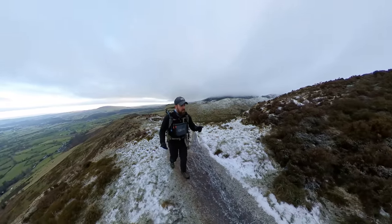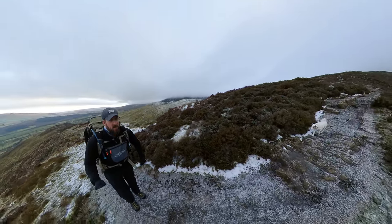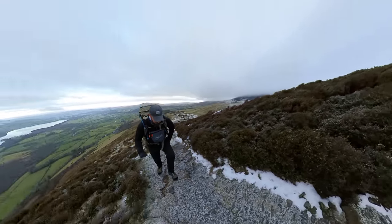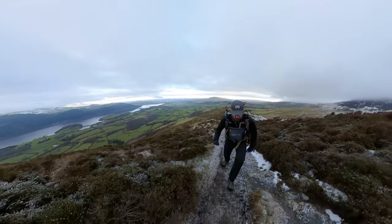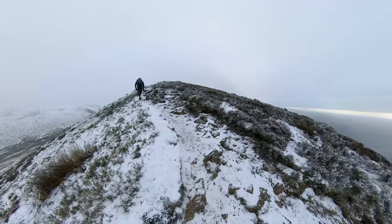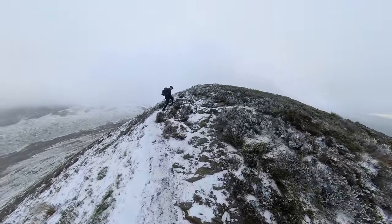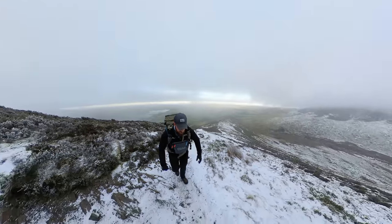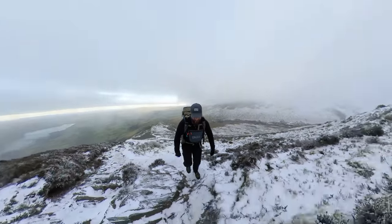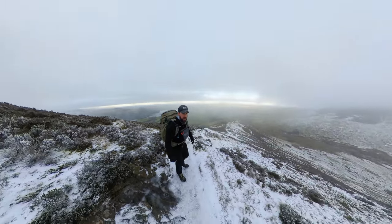So I'm going to push on over this bit here, which is called The Edge, up to Ullock Pike, and then from Ullock Pike — which I think is in the cloud — we go along Longside Edge up to Carlside. I think that is going to be in clag, but we'll see. And yes, it's a bit slippy — careful, there are sheer drops there.